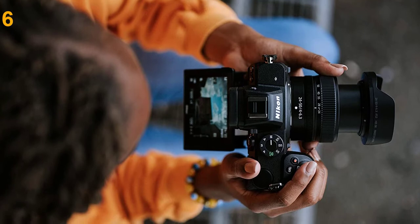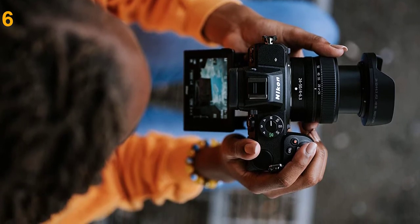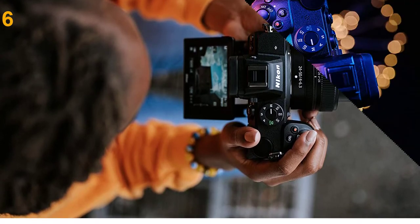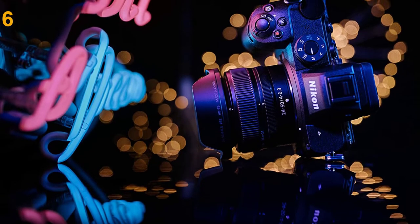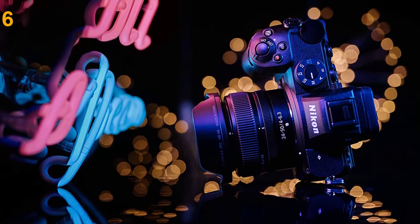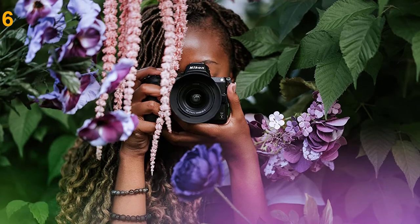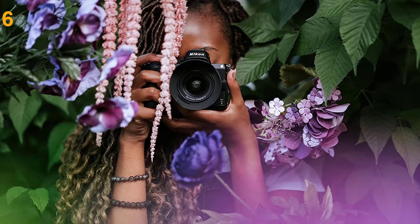Though larger than the Canon EOS RP, we like the way it handled, allowing us to keep a firm grip. It's weather sealed against the elements, too. The Z5 took excellent pictures in low light, thanks to in-body image stabilization and an ISO range up to 51,200. It can shoot 4K Ultra HD 30p video, but the image is cropped, though the camera has a mic and a headphone jack. The 3.2-inch touchscreen is large and bright, but only tilts up and down, and not to the side.